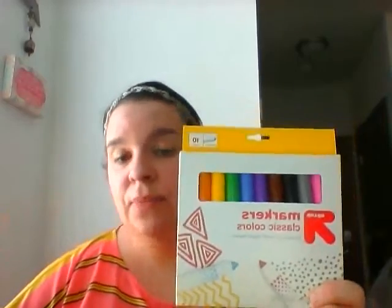For markers, Target's Up & Up brand has a pack of 10 for just 77 cents right now. I was looking for budget-friendly options since we're already spending more on other items for this box. Up & Up is just as good as Crayola.